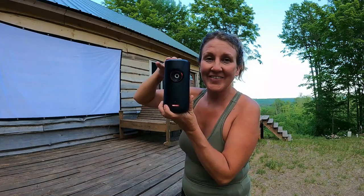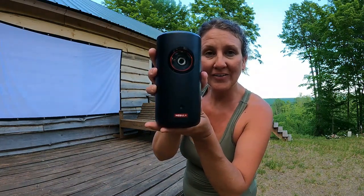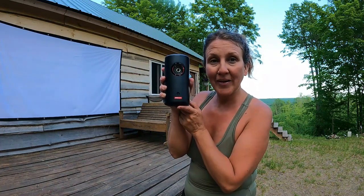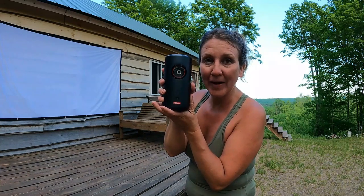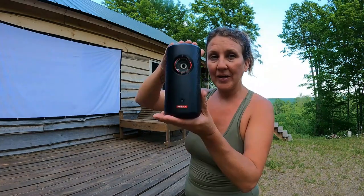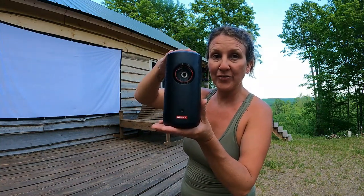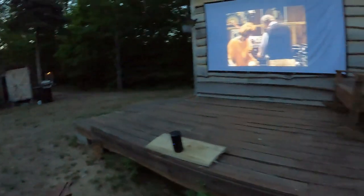Hey guys, Anchor also sent us the Nebula Capsule 3, which is like laser cinema in your hands. Like the Nebula Mars 3 but a little bit smaller and more portable — super cute and super tiny, it fits in your backpack. It has built-in speakers and is a lightweight device that will display your favorite movies, TV shows, or YouTube channel content.